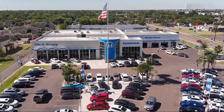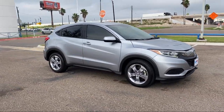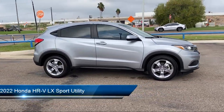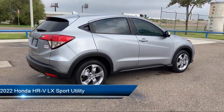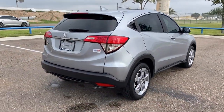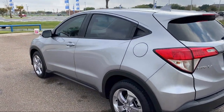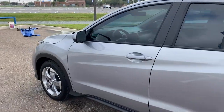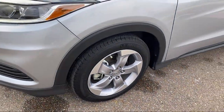Welcome to Clark Knapp Honda. Here's a look at another one of our great vehicles from our inventory. It comes equipped with outside temperature display, keyless entry, rear view camera, speed sensing steering, electronic stability control, alloy wheels, air conditioning, steering wheel controls, rear spoiler, and tire pressure monitoring system, and has less than 25,000 miles on the odometer.